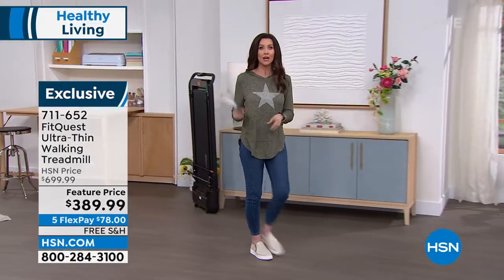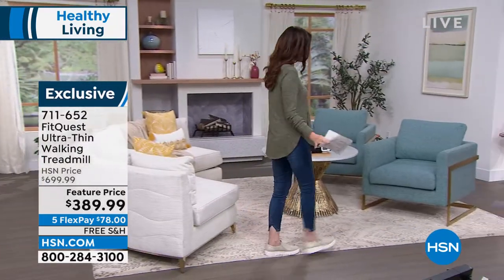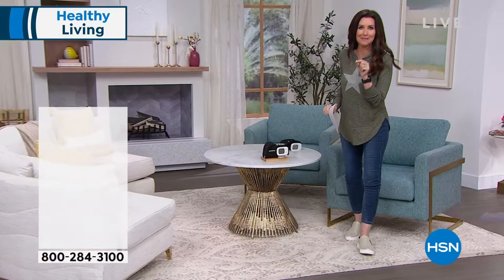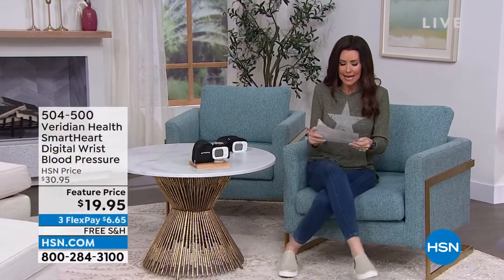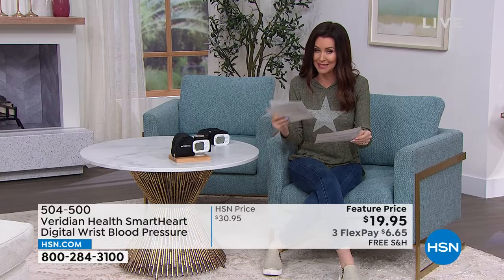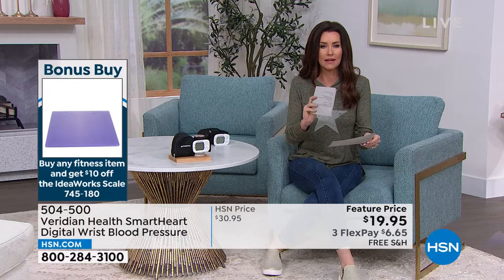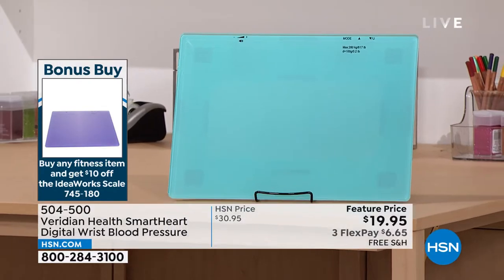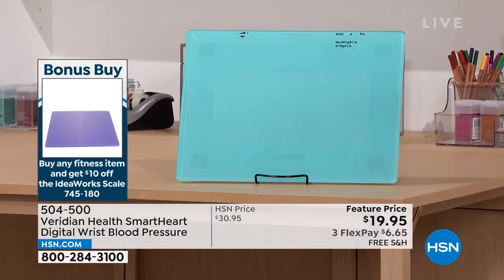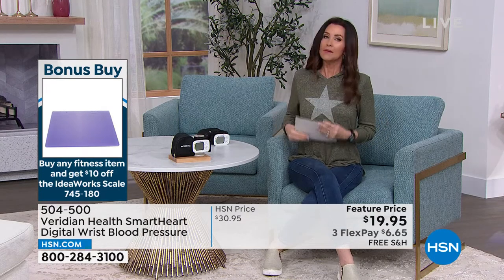All of our fitness items include a bonus buy: you'll get $10 off our talking scale — the large talking scale that holds up to 617 pounds. With $10 off it's $24.95. Ask on the phone about that, or use item number 745180. With every fitness item you'll get $10 off that talking scale — the extra large version.